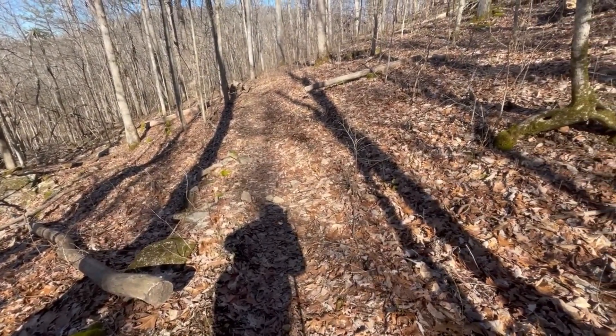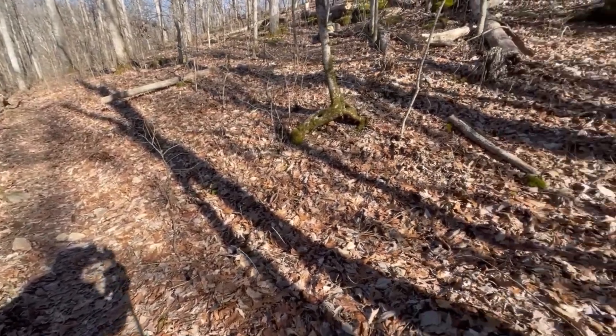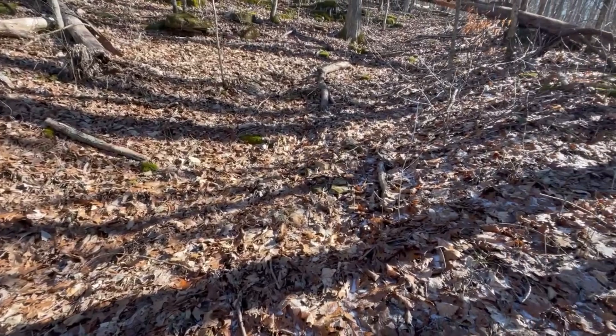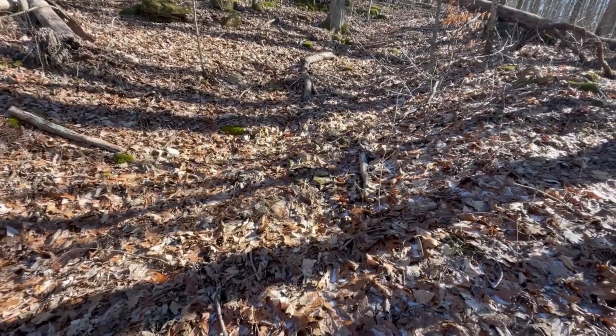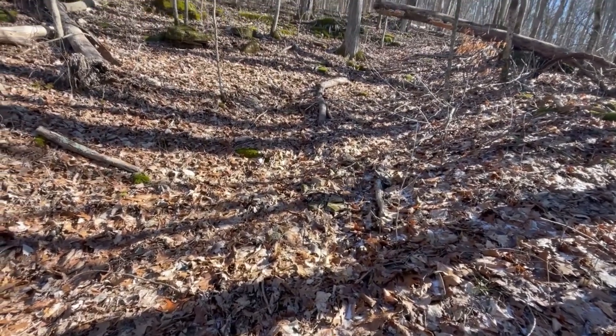I've been on this Grub Ridge Trail for a little while, making good time, way ahead of schedule. But I'm going to go ahead and take a detour because I heard about this place quite a bit. This is called Frog Pond Ridge. There was an old trail, I guess, that went up through here. I'm going to try to find it.